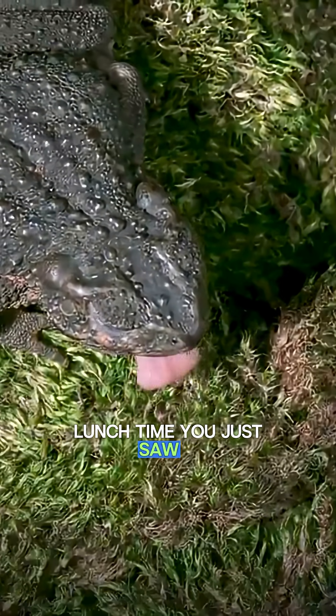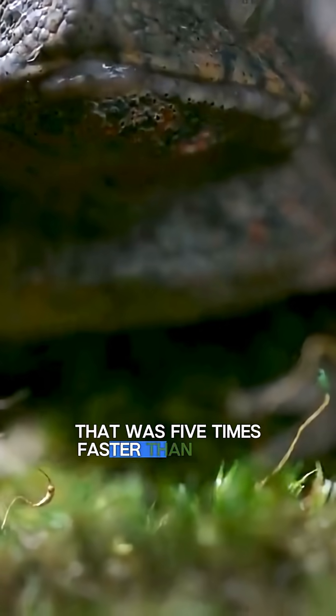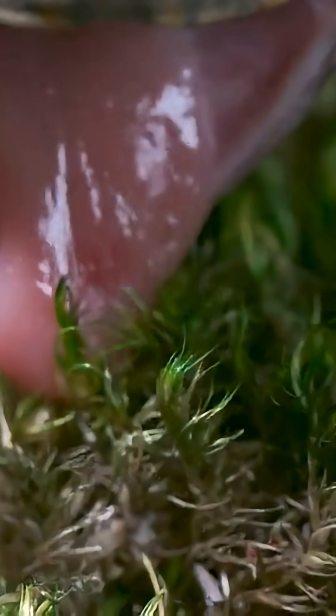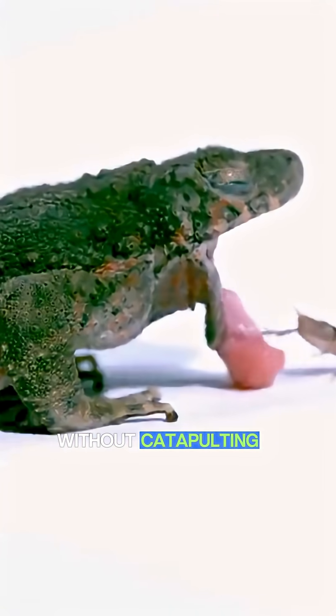Lunch time! You just saw a toad snag a cricket, right? That wasn't just fast — that was five times faster than an eye blink. But here's the mind melt: frogs have one of the softest tongues in the animal kingdom. How does that gooey noodle catch anything without catapulting it away?